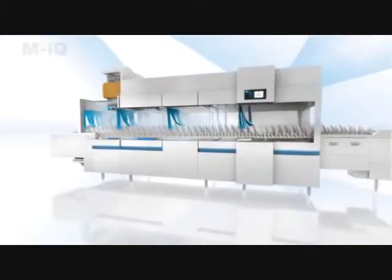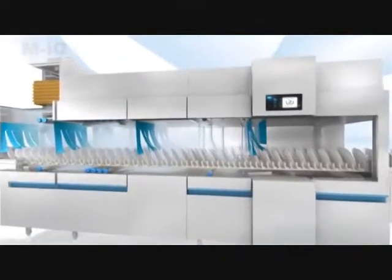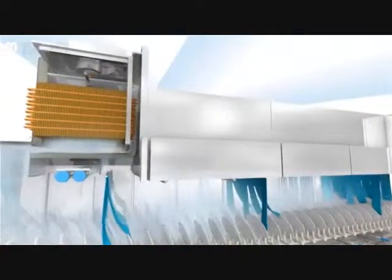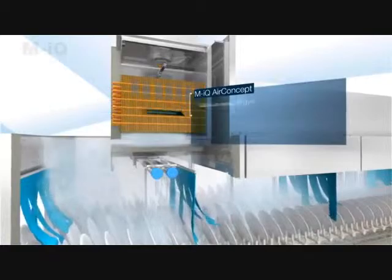The MyQ exhaust air management concept provides the basis for ensuring maximum hygiene without compromise, while at the same time complying with DIN standards and optimizing energy efficiency. This new heat recovery module delivers extremely low emissions, making a direct exhaust air connection unnecessary.